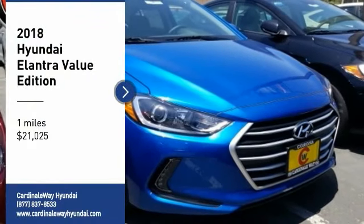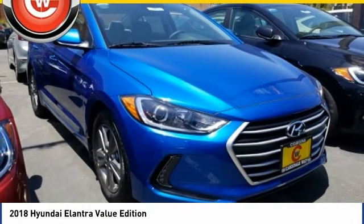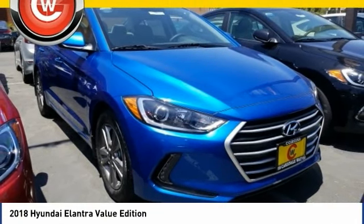Come test drive the 2018 Elantra. The Elantra boasts the most interior room in its class and gets an exceptional 35 miles per gallon.